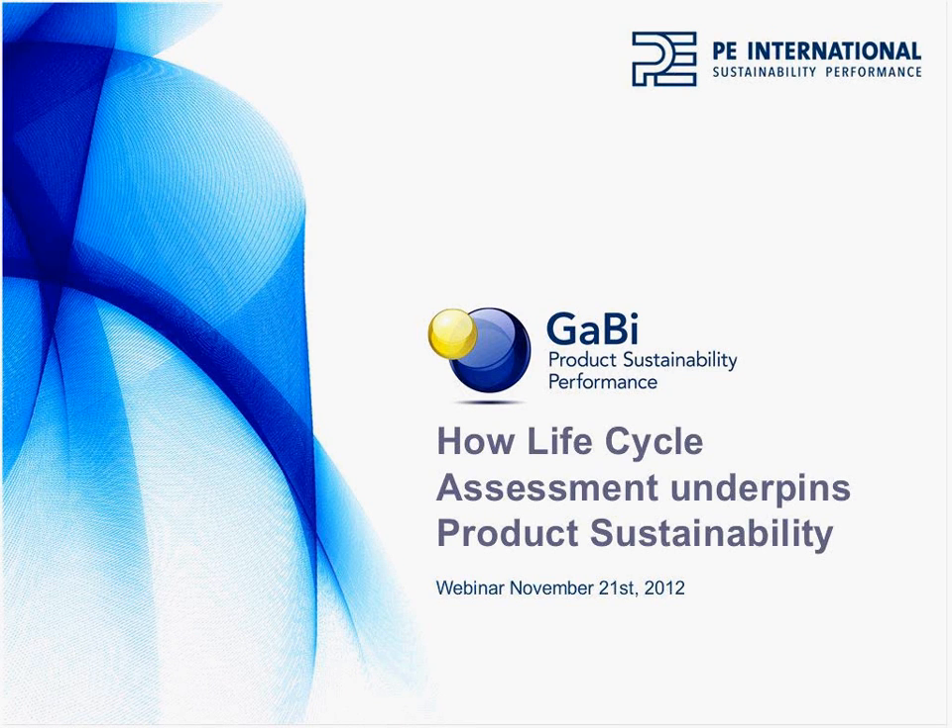Hi, my name is Alex Hardwick, and yes, welcome to the webinar, which is indeed entitled How Lifecycle Assessment Underpins Product Sustainability.